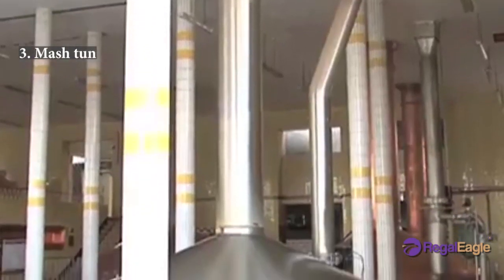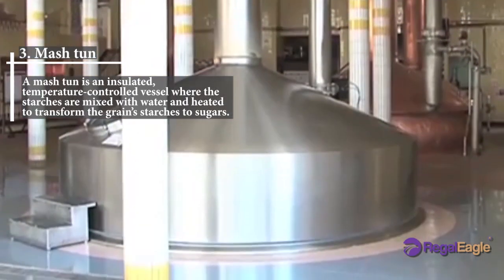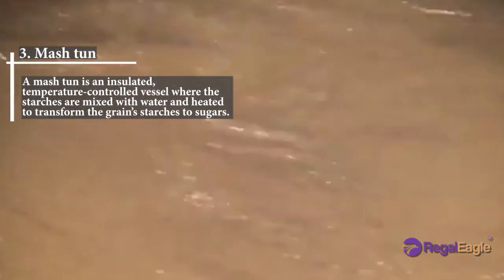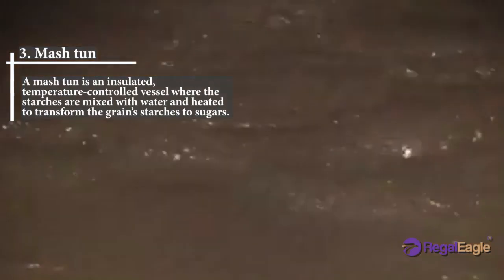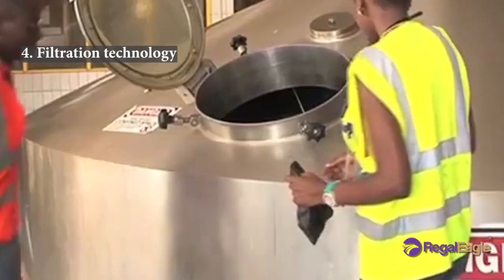Number three: the mash tun. A mash tun is an insulated, temperature-controlled vessel where the starches are mixed with water and heated to transform the grain starches into sugars. Number four: filtration technology.